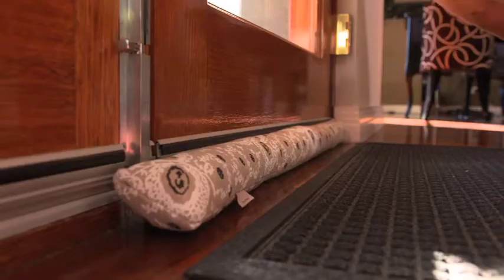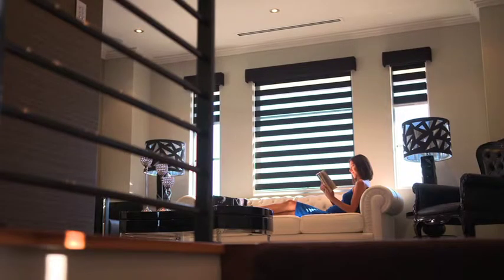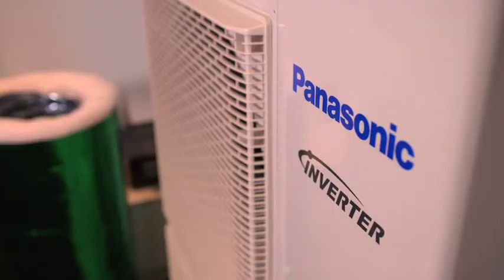Efficiency and cost effectiveness are always considered, and you can choose from innovative brands like Daikin, Samsung and Panasonic.